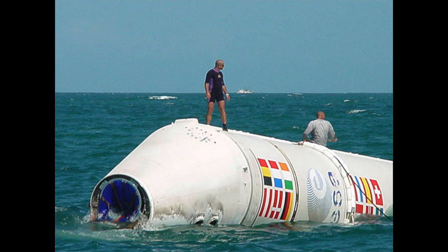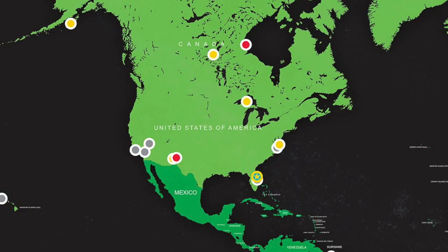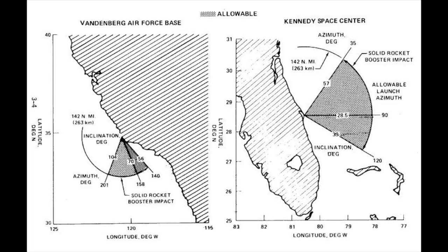The US requirement to launch over water is actually the reason why there are two major launch sites. On the east coast, you have Cape Canaveral, which is primarily used for low inclination launches. Whereas on the west coast, you have Vandenberg, which is there if you need to go into polar orbits. It's kind of difficult to put a rocket into a polar orbit from Cape Canaveral, because you would have to fly south over Miami, and I don't think the residents of Miami would be particularly happy with that.